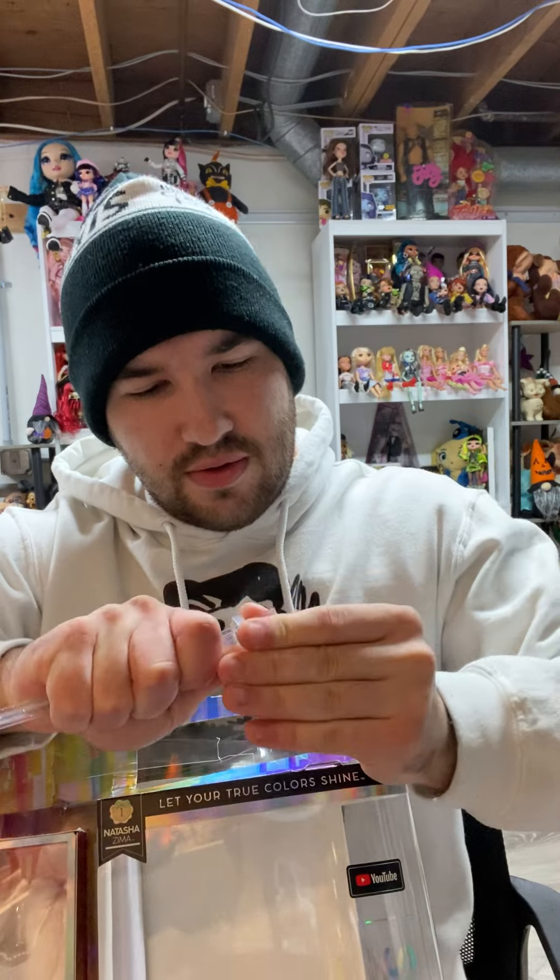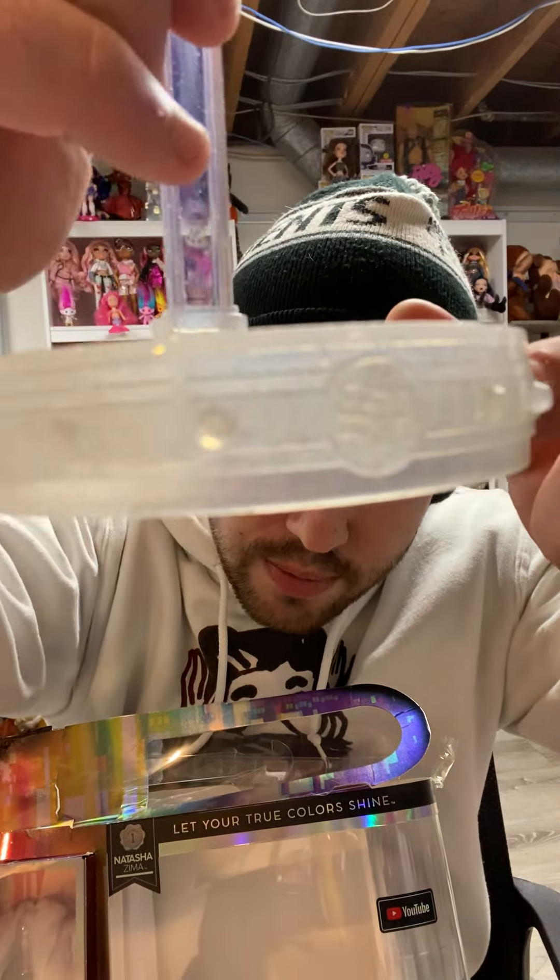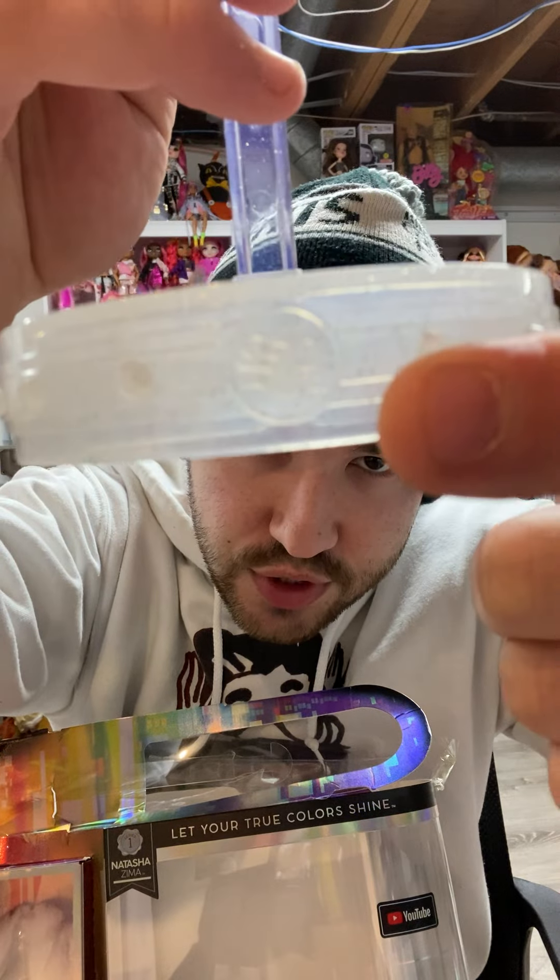I like these stands because they're a little different than the Rainbow High ones. They have little studs around the base and on the comb, and it says 'SH' for Shadow High.